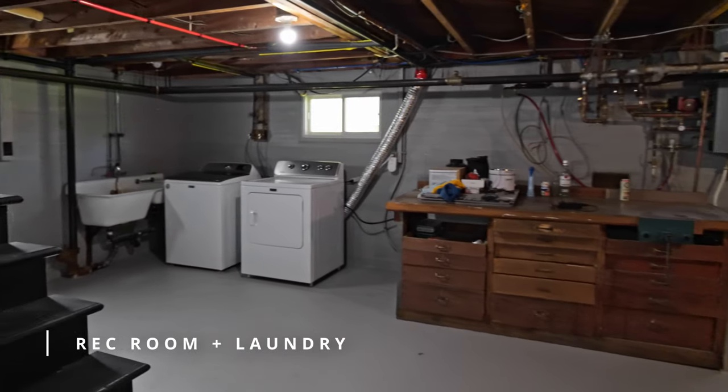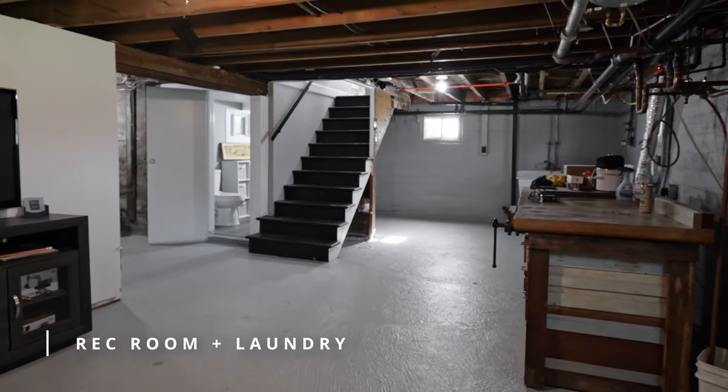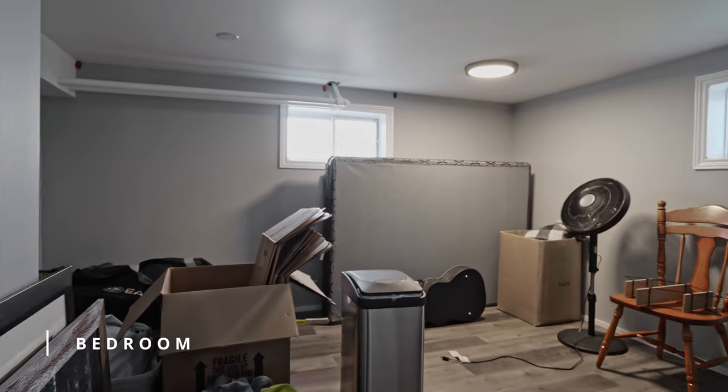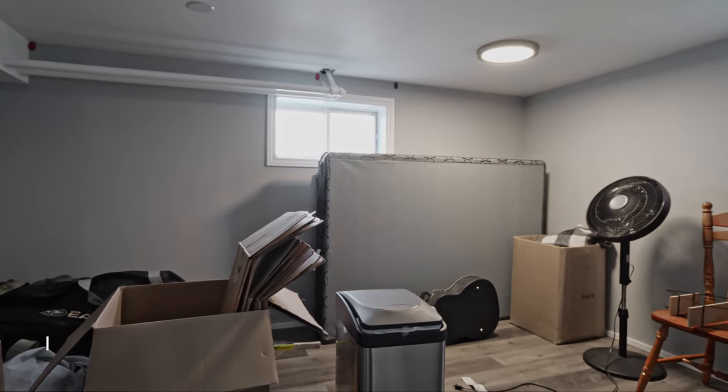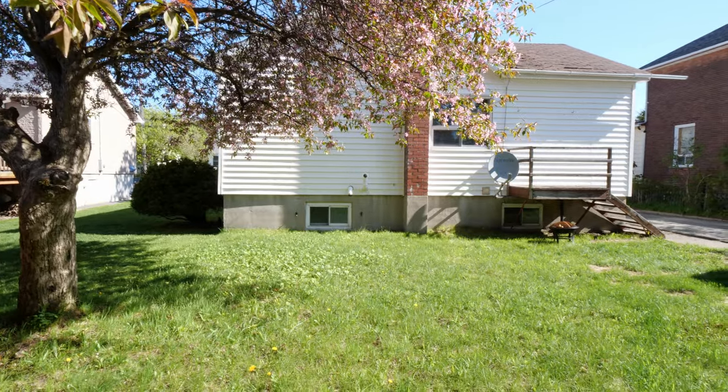If you're wondering how this home would measure up as an investment, the lower level has a separate side entrance, leaving the potential to add a second unit, or keep the extra bedroom and half bathroom in the basement for your overnight guests and finish the rec room to suit whatever needs you might have.